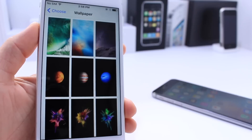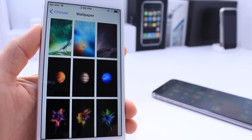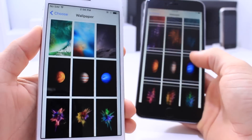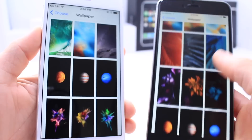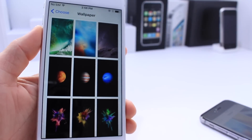Last but not least, a lot of the old wallpapers have been removed. We now only have these wallpapers and the color wallpapers, compared to iOS 9 where we had tons of wallpapers available. All of those have been removed from the wallpaper section of iOS 10 beta 4.